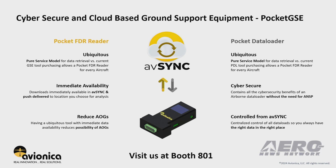The Pocket GSE. One by two by four inches, small, lightweight, less than four ounces. This is all you need to be able to download the FDR data off your airplanes or do data loads.